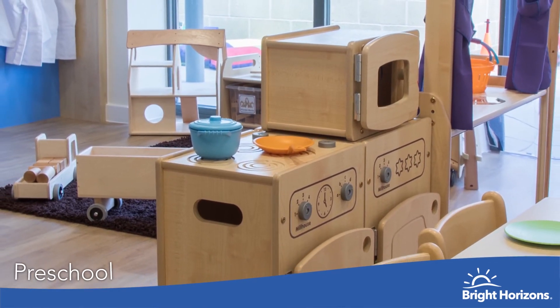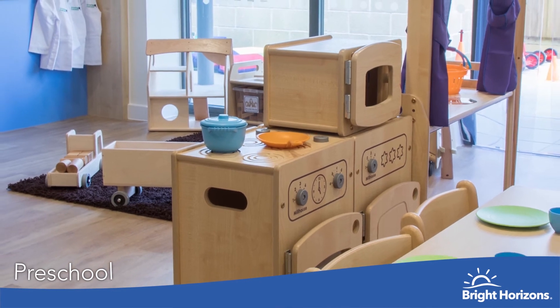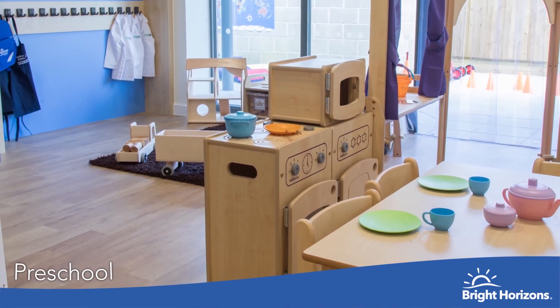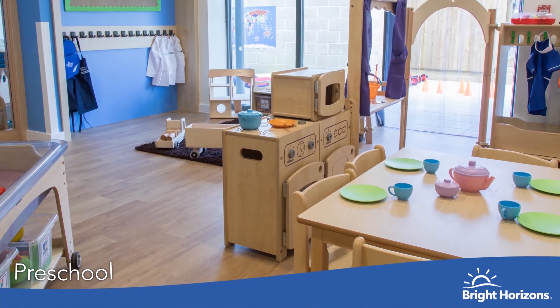This is our preschool unit for children aged 3 to 5. The children have access to all of our Bright Horizons growing programmes to help the children get ready and prepared for school.